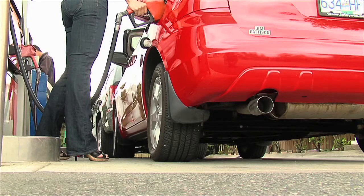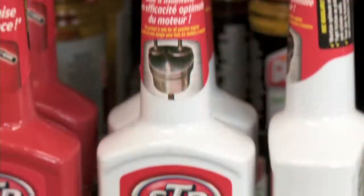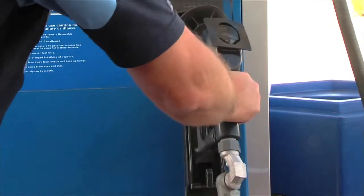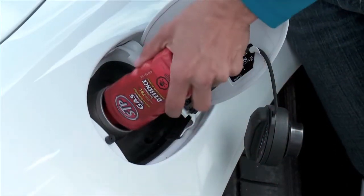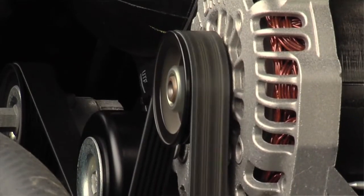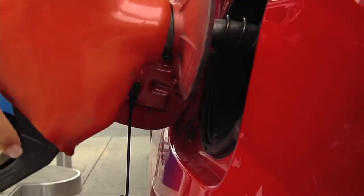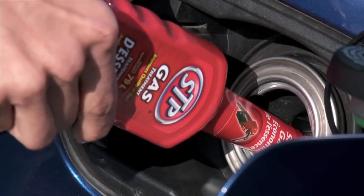Just as brushing your teeth keeps harmful bacteria from building up, STP gas treatment and fuel injector and carburetor treatment help keep harmful deposits from building up in your engine's fuel intake system. STP gas treatment saves gas by keeping the fuel intake system clean. This improves the quality of gas by adding powerful cleaning agents to help fight accumulation of harmful carbon, gum and varnish deposits in the fuel system. A study shows that these deposits can decrease your fuel efficiency by as much as 11%. This type of gasoline additive is designed to be added each time you fill the gas tank.